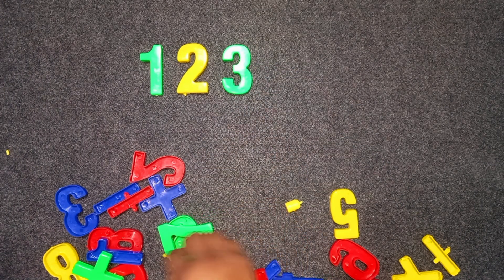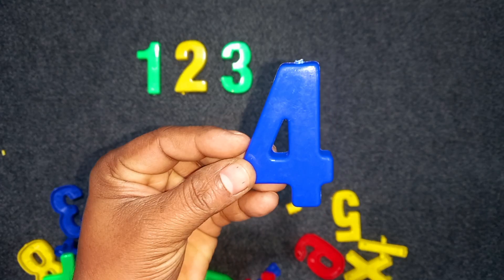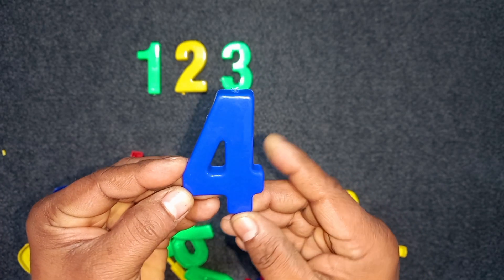Four. Blue color. Four. Four. Blue color. Four.